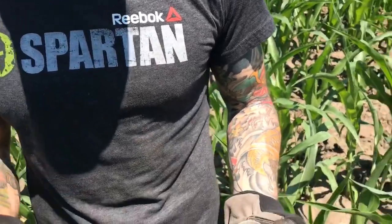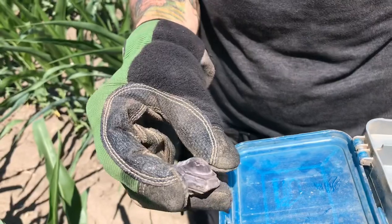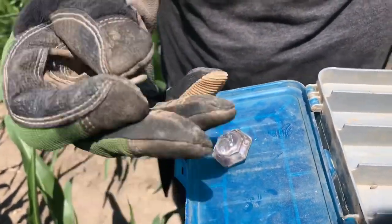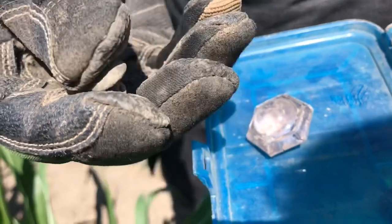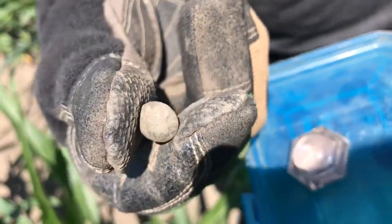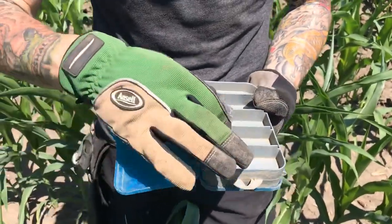We've been out here a while, mostly surface finds. Found this glass little bulb — it's like a purple color. And then this was on the surface too — a two-piece button. I'll clean it up when I get home, there's something on it. The fact that it's intact is pretty awesome. I think you're in the lead.